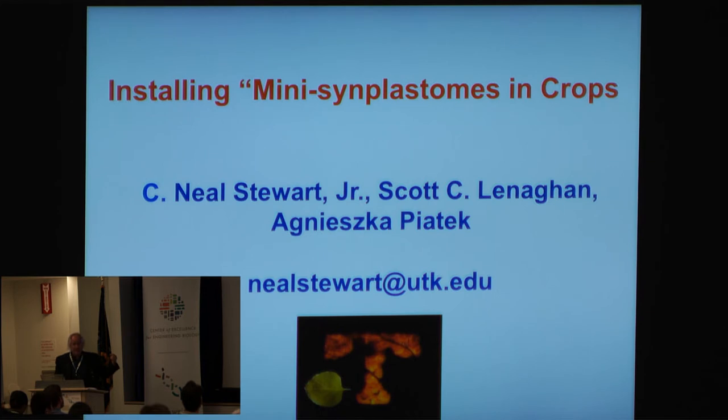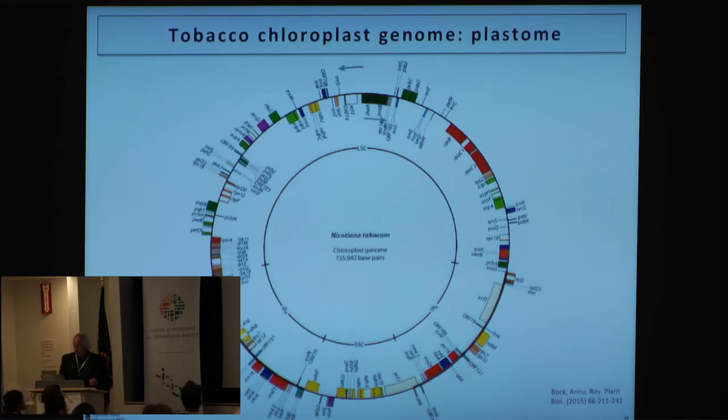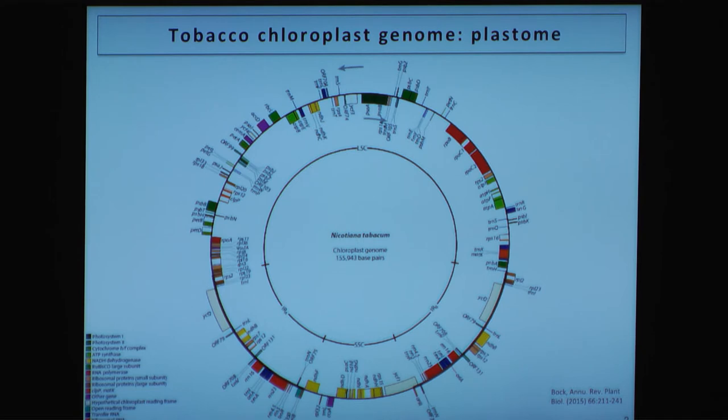We started doing this, and now we've realized that maybe we need to think smaller to go big — the mini-symplastomes. Tobacco is the plant that's been genetically engineered the most, especially for chloroplast engineering, just popping in single genes. We chose that as our first plant, not for smoking — it's just a model. The native tobacco plastome is about 150 KB, so it's reasonable in size, with dozens of genes that have a very prokaryotic type of structure.